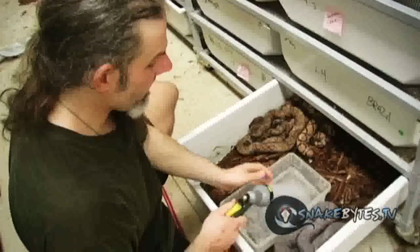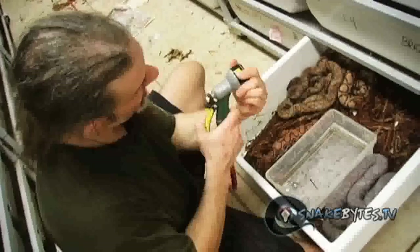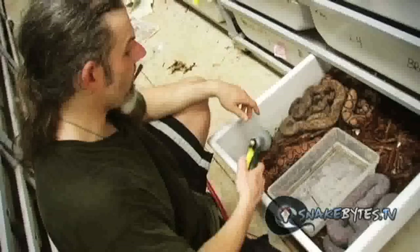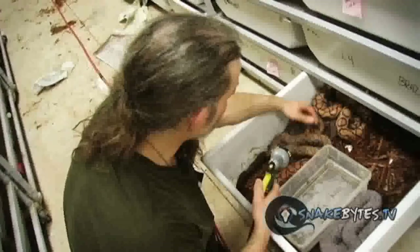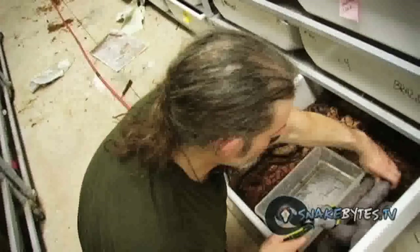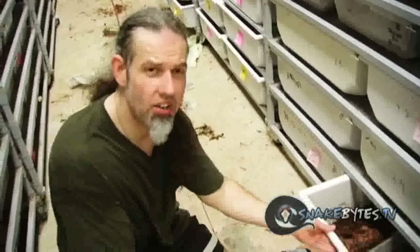We properly fill their water dish and then I like to put the hose on mist and give them a shower to help start the breeding process — this is the most important part of the breeding season. As a proper herpetologist I do get bit sometimes, but I don't let that discourage me. Life will go on. Thank you.